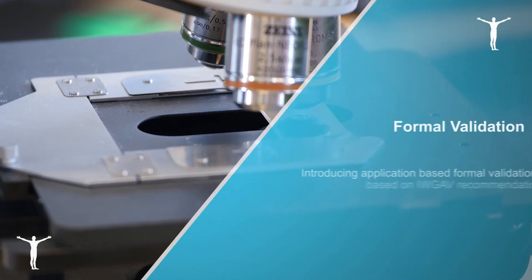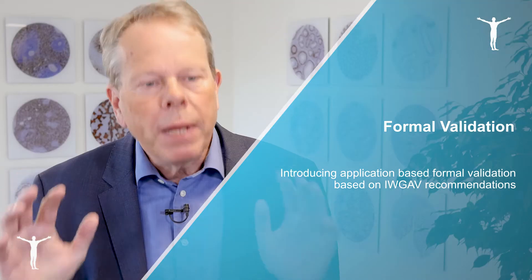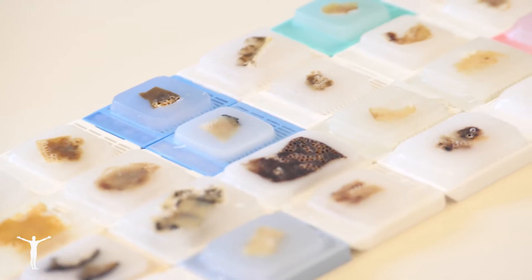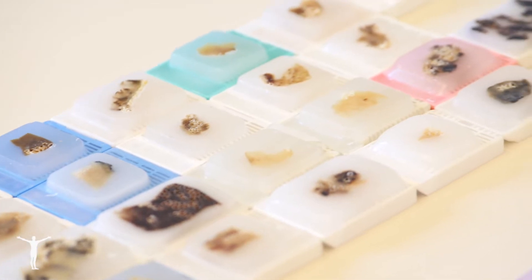We are proposing five formal — we call them pillars — for antibody validation. The advantage of these pillars is that they are independent of any prior knowledge of the target. You can use them in an application-specific manner.